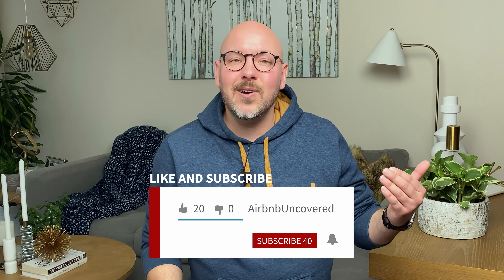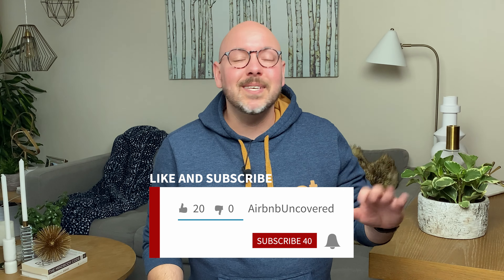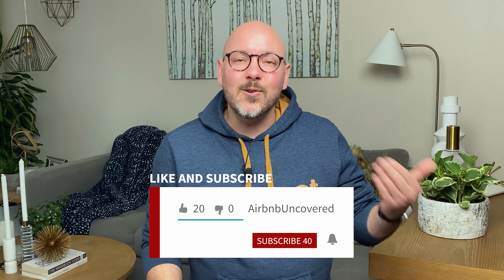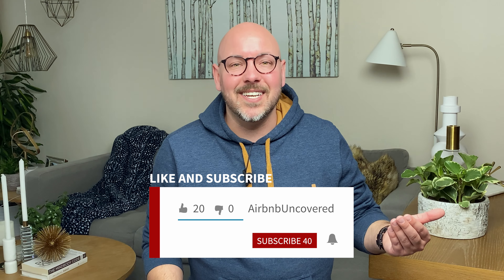If you enjoyed this video, please give it a thumbs up. If you're new to the channel, please consider subscribing, and don't forget to click on the notification bell so you'll be notified when I post a new video. I post weekly. Thanks again for watching, and bye for now.